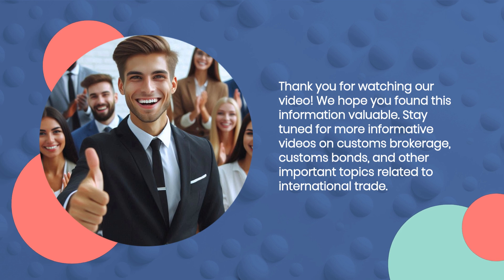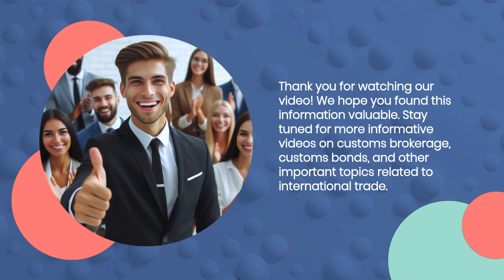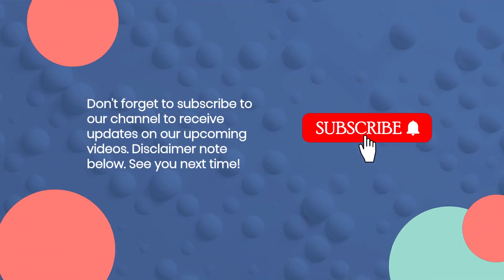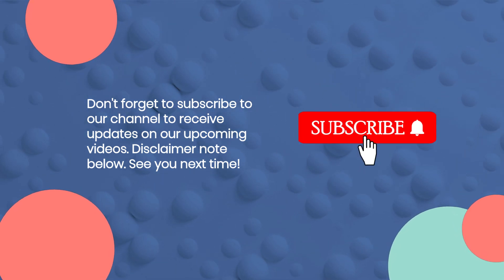Thank you for watching our video. We hope you found this information valuable. Stay tuned for more informative videos on customs brokerage, customs bonds, and other important topics related to international trade. Don't forget to subscribe to our channel to receive updates on our upcoming videos.